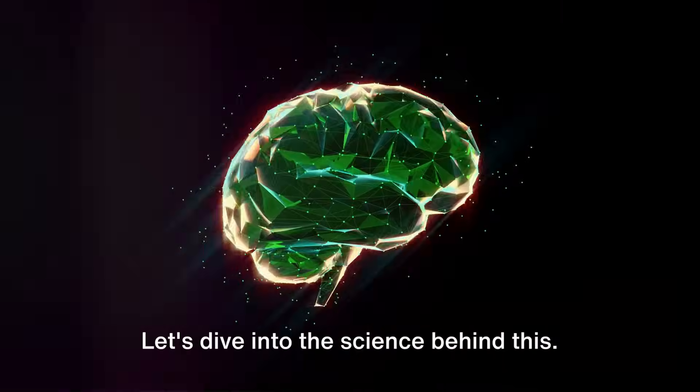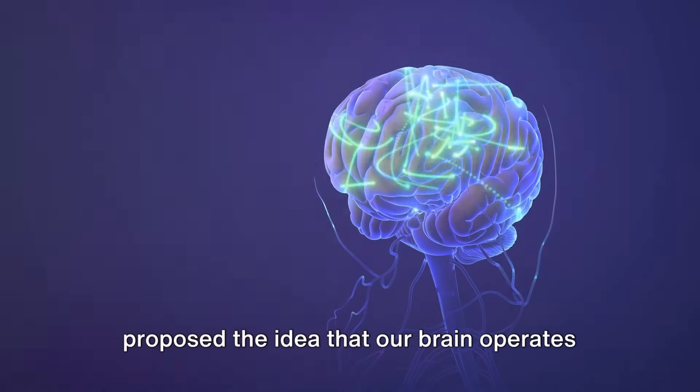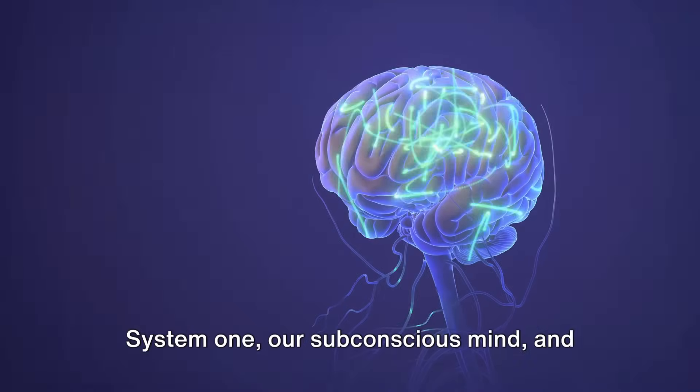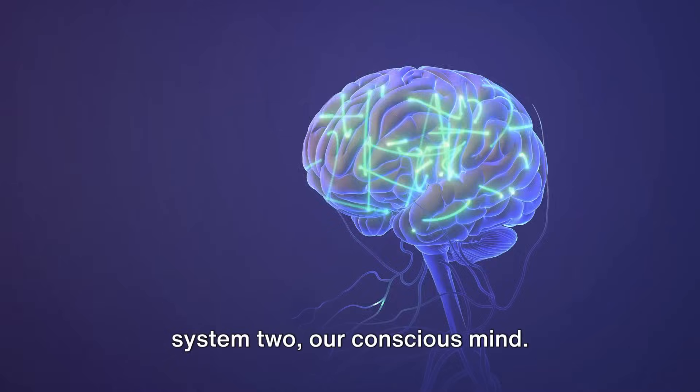Let's dive into the science behind this. Nobel Prize winner Daniel Kahneman proposed the idea that our brain operates using two systems: System 1, our subconscious mind, and System 2, our conscious mind.